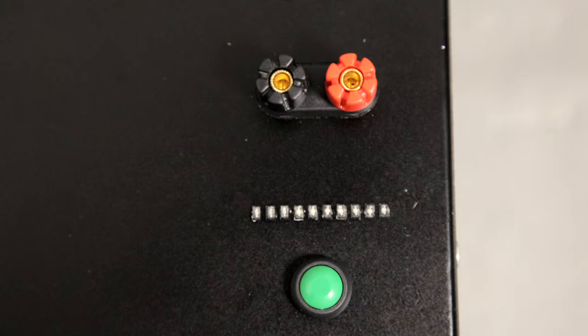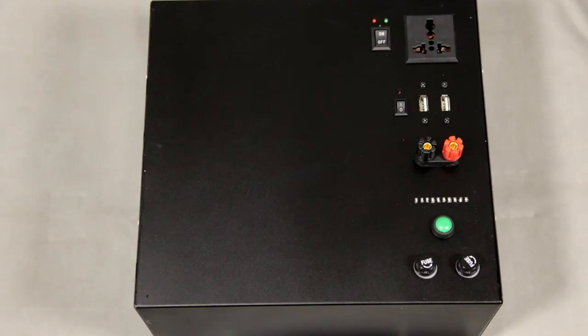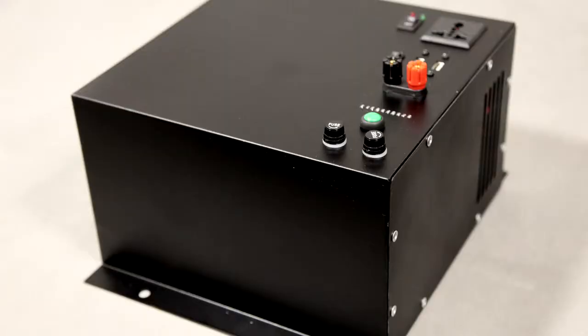At Humless, all of our products utilize advanced lithium technology. This technology provides power storage that is 20 to 30% more efficient than traditional lead acid, two thirds lighter than traditional lead acid, and power storage that lasts more than 5 times longer.